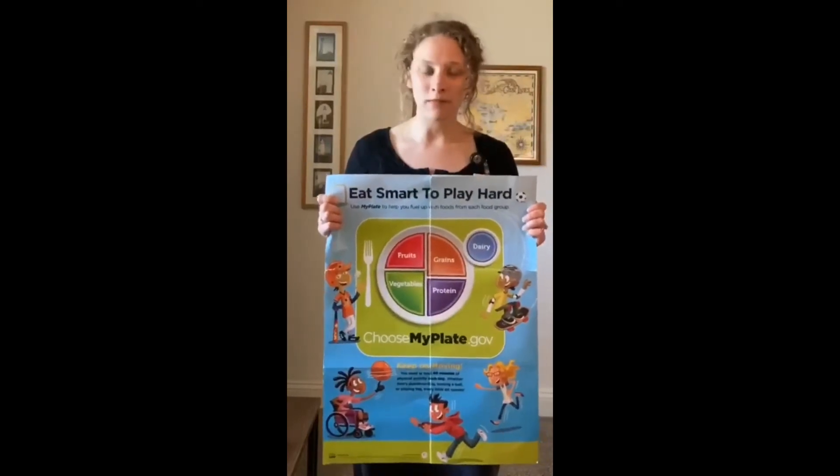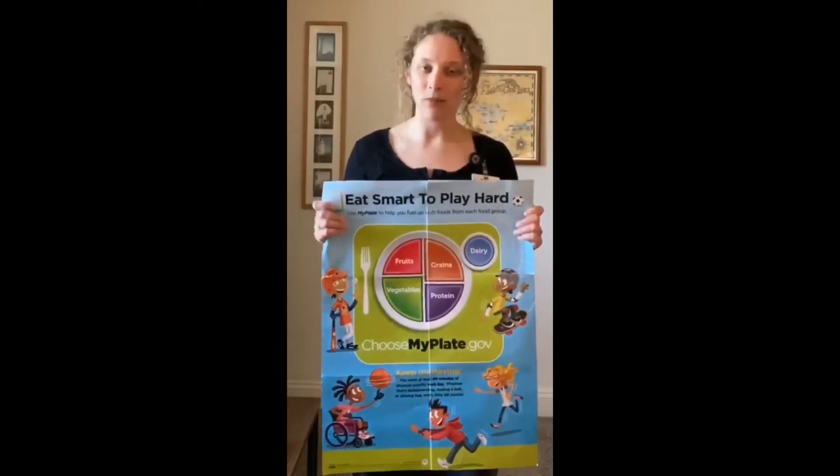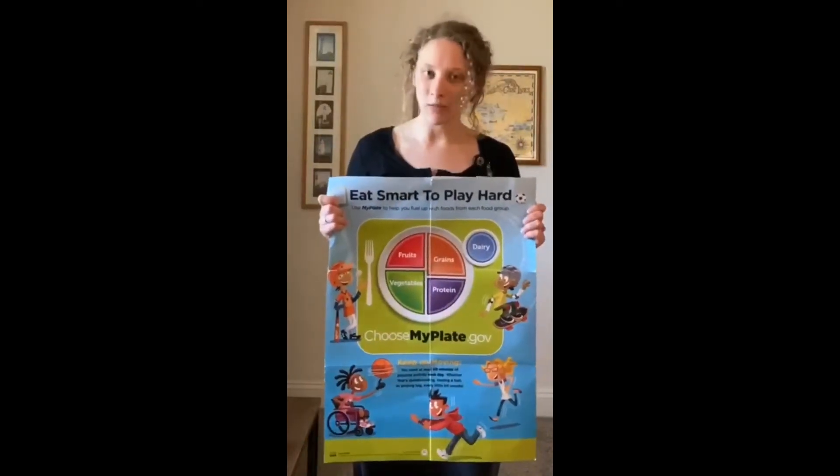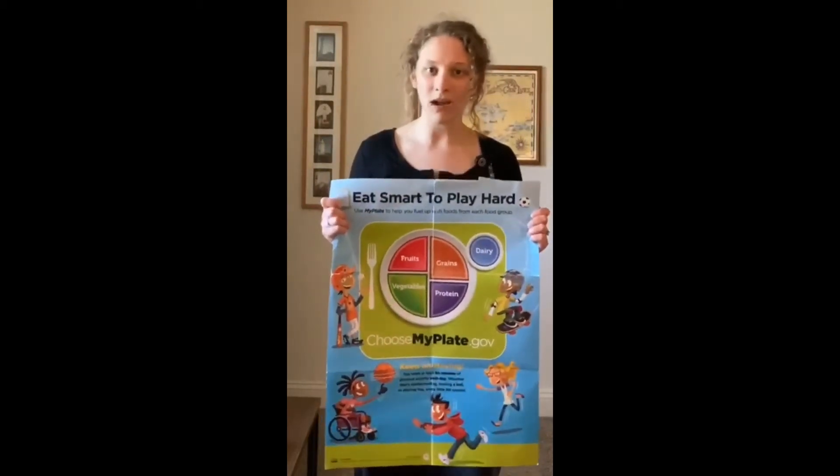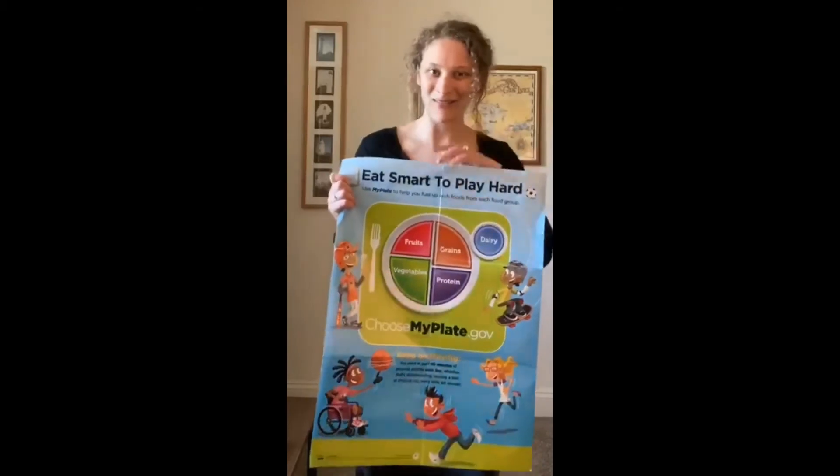Try washing and chopping up some fruits and vegetables and putting them into small containers, or make it accessible — get some string cheese and applesauce so you can just open up the fridge and grab healthy snacks when you get hungry throughout the week.